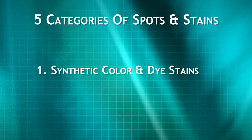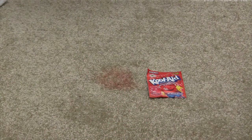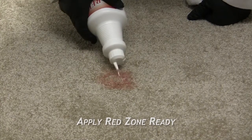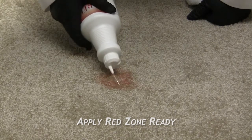Category 1: Stains with synthetic color and dye stains. Examples would be children's red drinks, strawberry flavored amoxicillin. These stains are primarily treated with Red Zone Ready. Let's remove Kool-Aid. Step 1: Apply Red Zone Ready to the contaminated area. Apply enough to thoroughly wet the stained area, but not enough to soak into the backing.